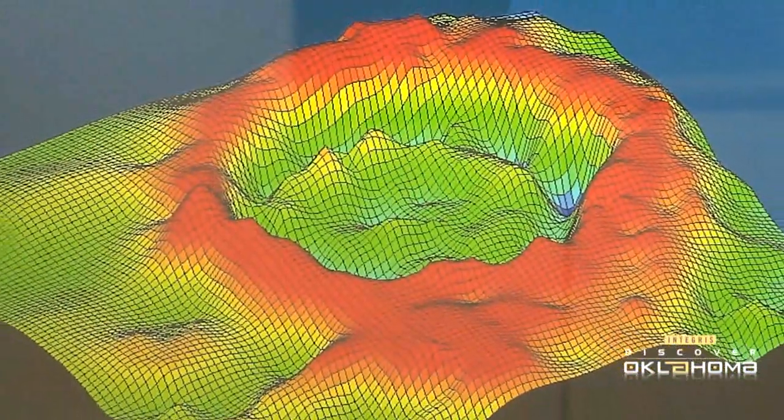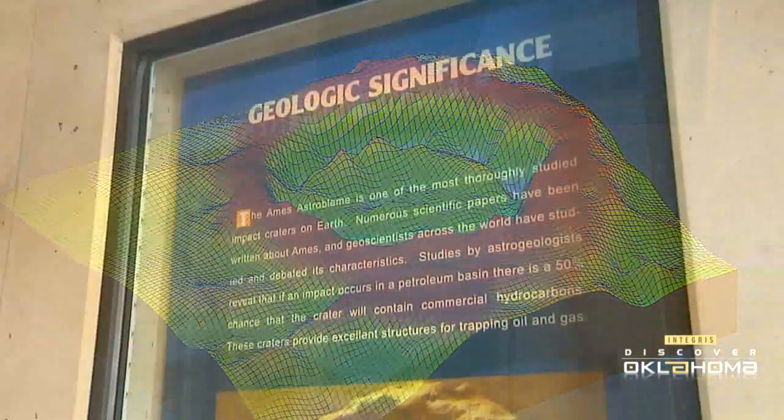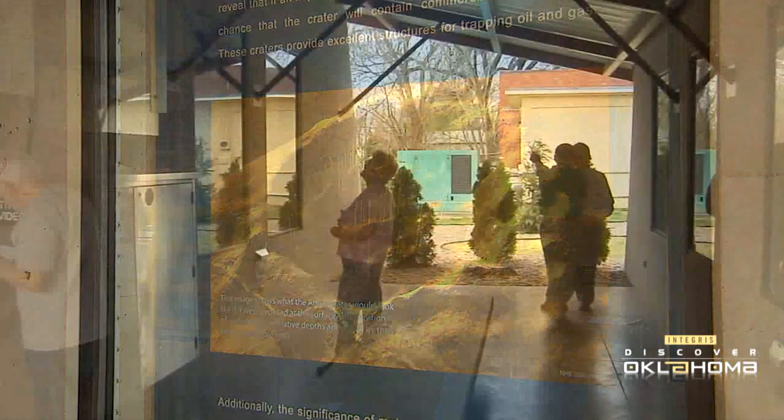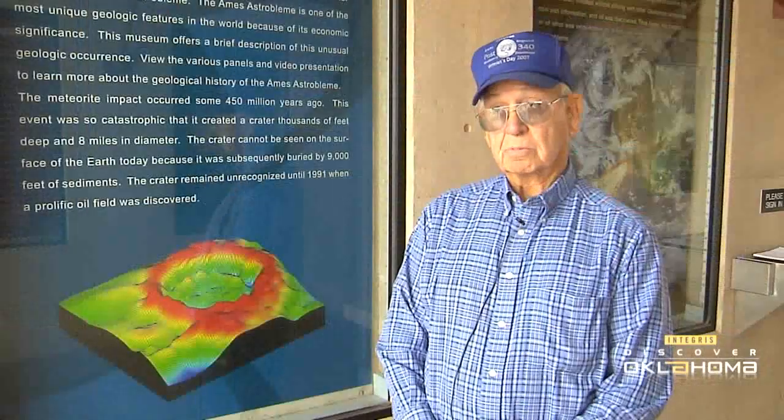There are graphs and charts on the museum walls that also explain the geological aspects and how this crater not only impacted this area millions of years ago, but how it continues to impact it in another way — through tourism. It's really brought a lot of guests to this town.